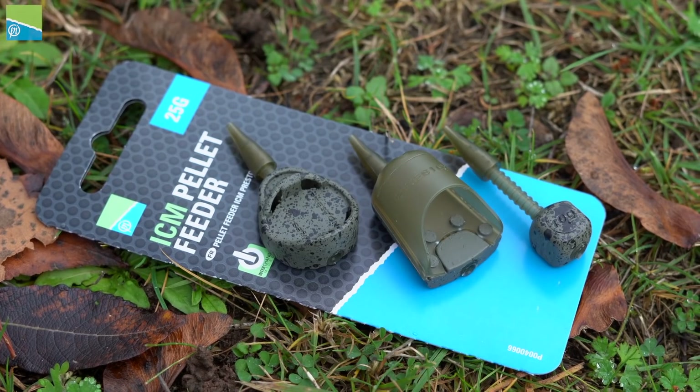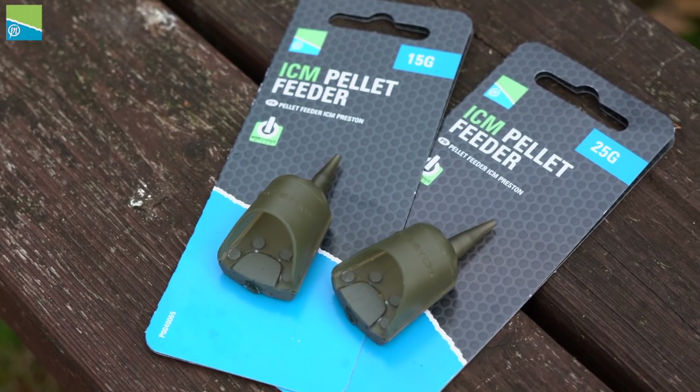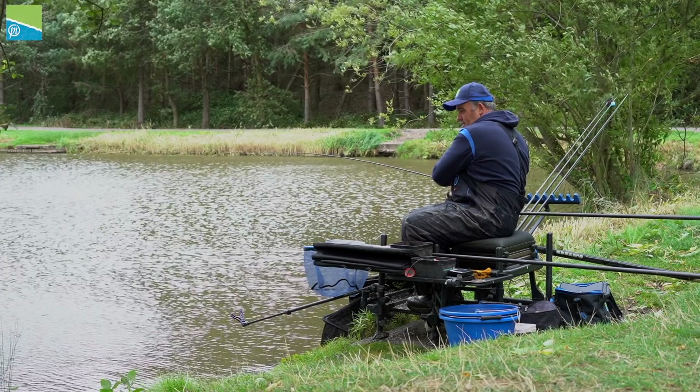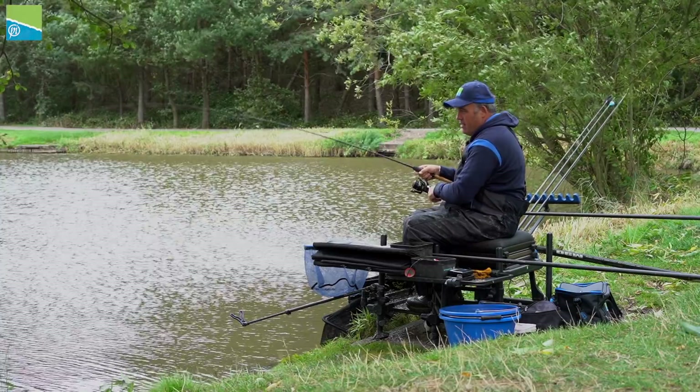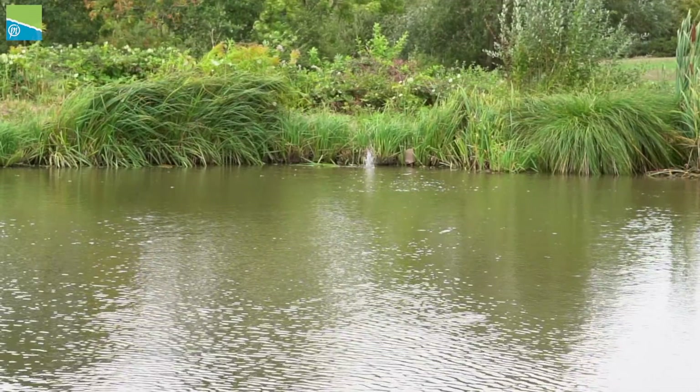The first feeder in the ICM range is this new micro pellet feeder. It comes in two different weights — 25 and 15 grams — and if you're out fishing on a windy day like I am today, you'll definitely be fishing the 25 gram to hold that feeder to the island.